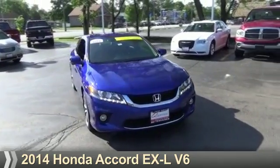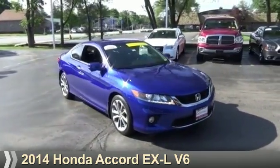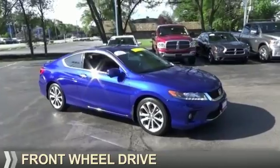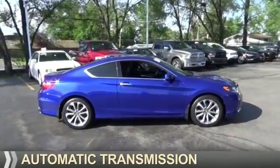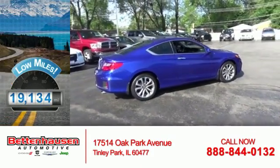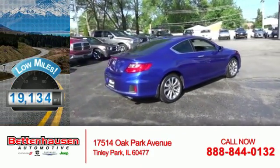Presenting the 2014 Honda Accord. It's powered by Front Wheel Drive, a 3.5-liter six-cylinder engine, and an automatic transmission. With fewer than 20,000 miles, this vehicle has a long road ahead.